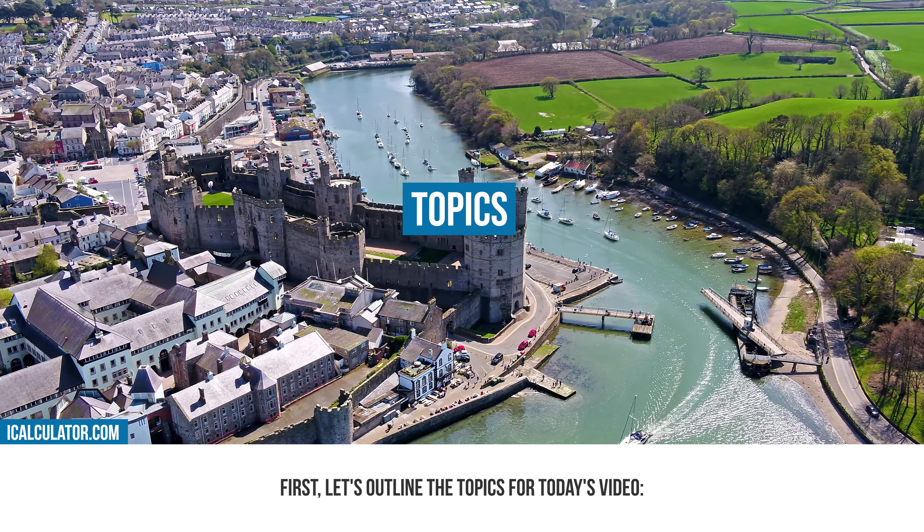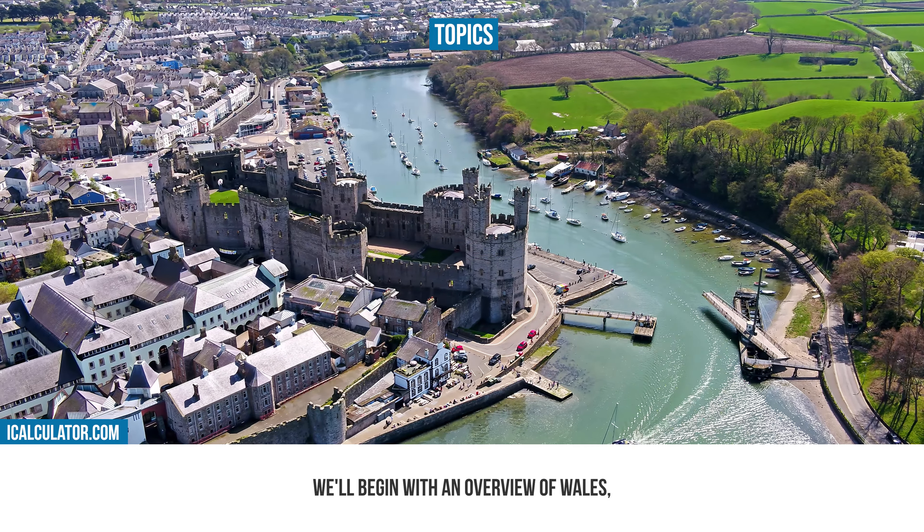First, let's outline the topics for today's video. We'll begin with an overview of Wales, focusing on its geographical location, population and cultural importance within the UK. Then we'll examine Wales' tax system and currency, exploring the nuances of its tax structure and the use of the British pound sterling. Finally, we'll highlight how the iCalculator tools can be utilised to navigate Wales' financial environment. Let's now start with our first section.